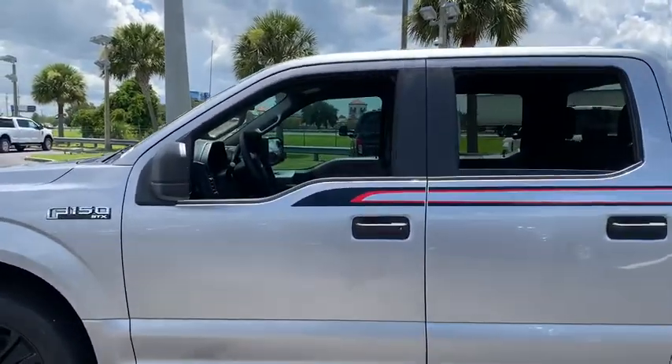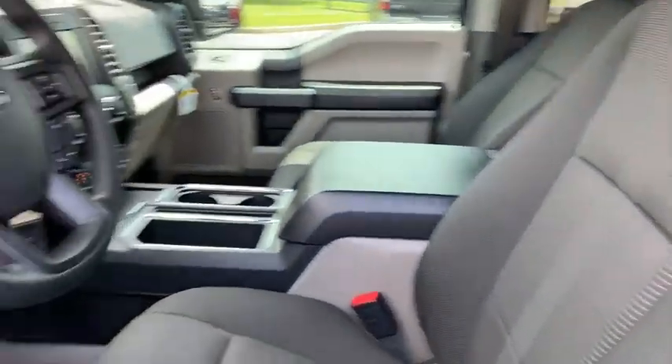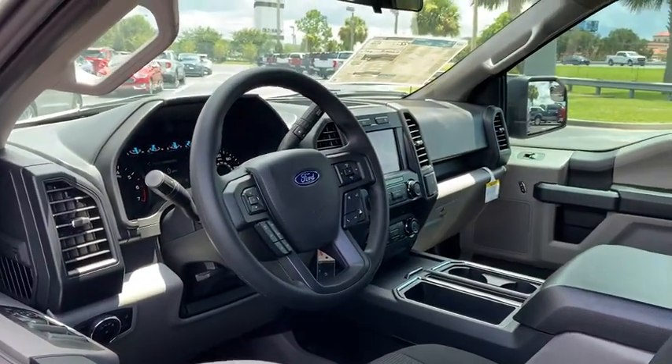Traction control, dual airbags, power steering, cruise control, four-wheel disc brakes, compass, fog lamps, rear window defroster.